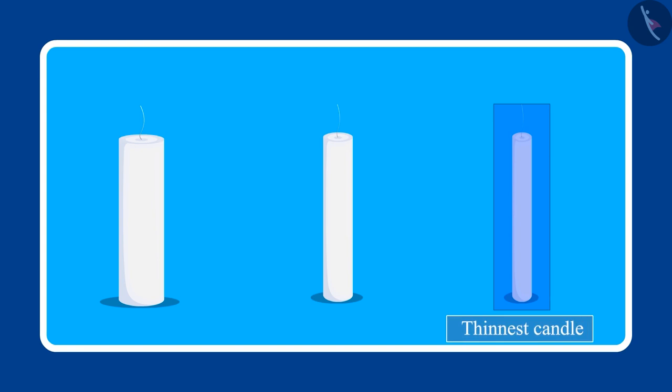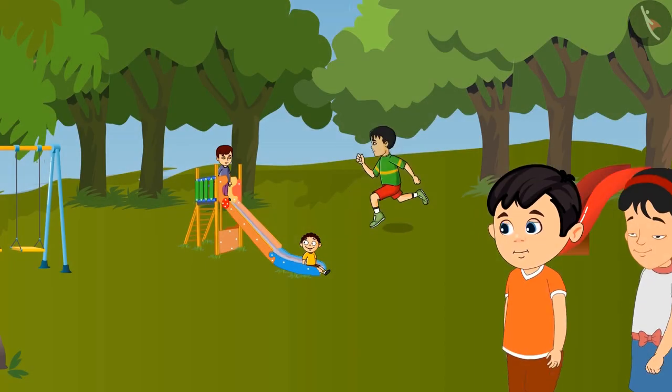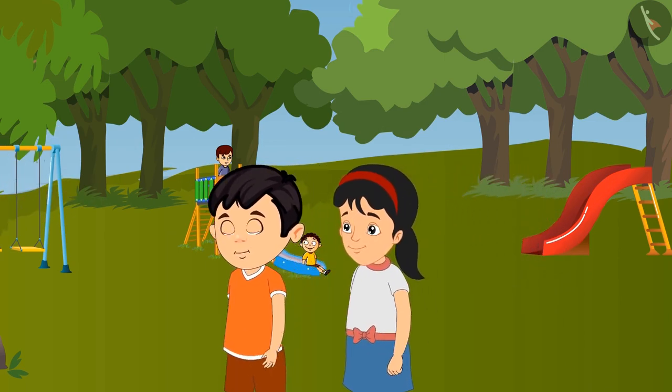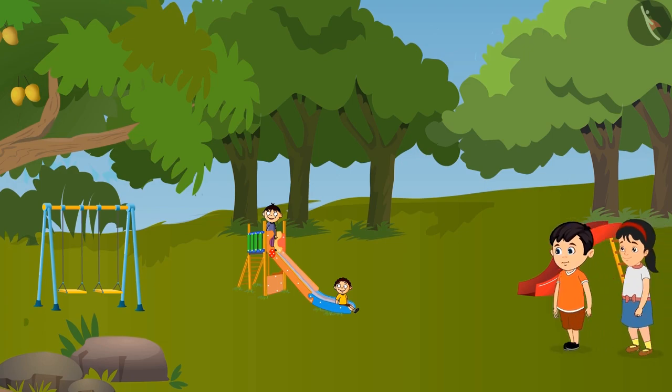Was your answer the same children? So children, today Chotu and Pinky identified the thickest and thinnest candle. The next day when the electricity went off, Chotu and Pinky went to play in the park. They were playing hide and seek.